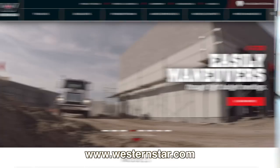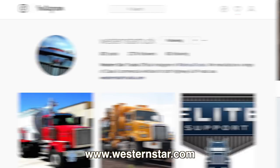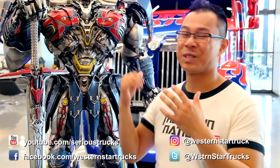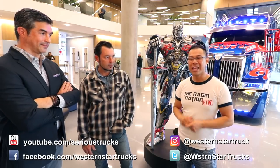If you want to learn more about Western Star trucks, visit westernstar.com. They're also on social media — Twitter, Instagram, Facebook, and YouTube — and there's a lot of great content there. We're just about wrapped up here, but I've got to check out Optimus Prime and Onslaught again. I hope you guys have been having a great time at home. Thank you so much for watching and we'll see you next time.